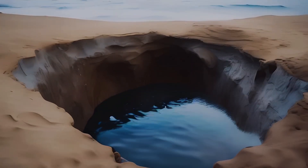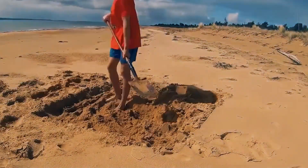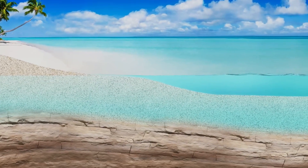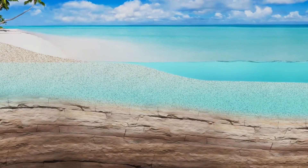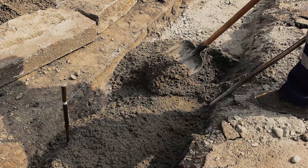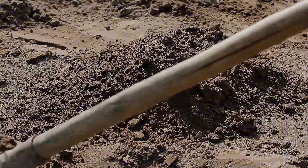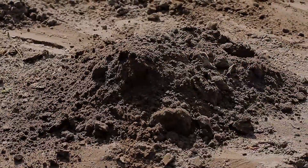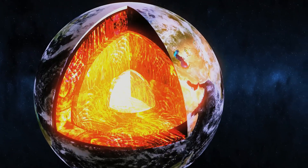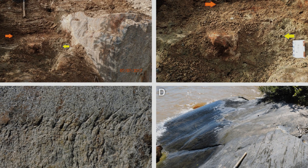This water level depends on many factors: rainfall, season, soil type. Some beaches have a high water table just inches below the surface; others lie much deeper. And the deeper you go, the more the sand fights back — it compacts, densifies, the grains press tighter together, resisting your hands and shovel. If you could keep digging, you'd eventually strike something solid: bedrock.